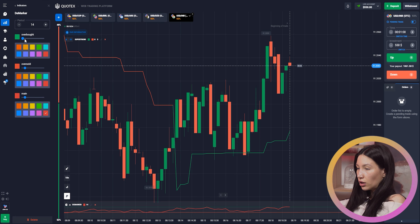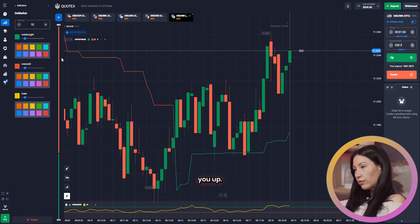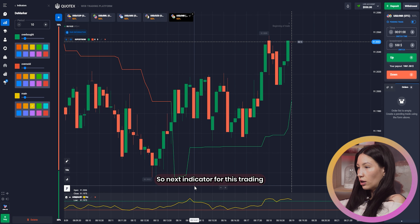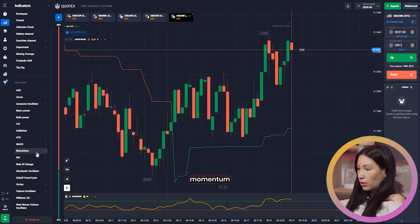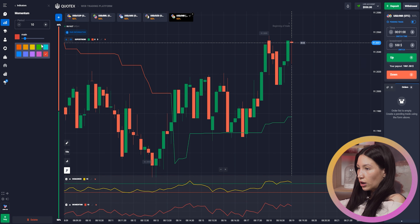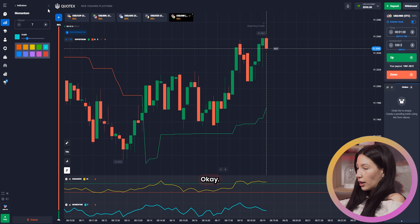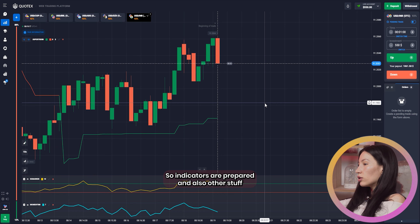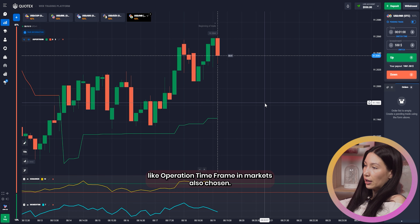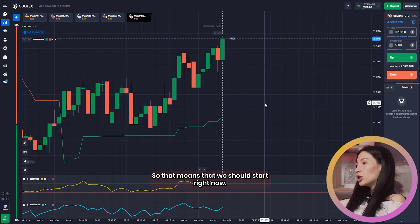I'm choosing the DeMarket now with boosted levels. The next indicator for this trading is Momentum with a blue line, and I also reduce this level. Indicators are prepared, along with other stuff like time expiration, time frame, and markets. Everything is chosen.